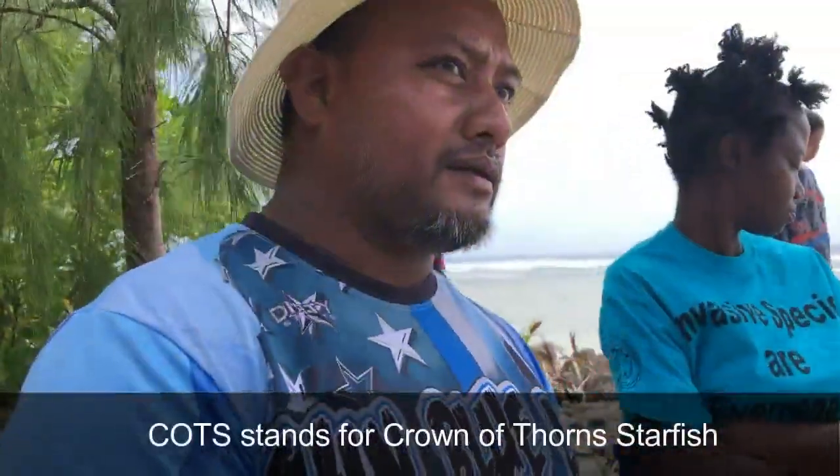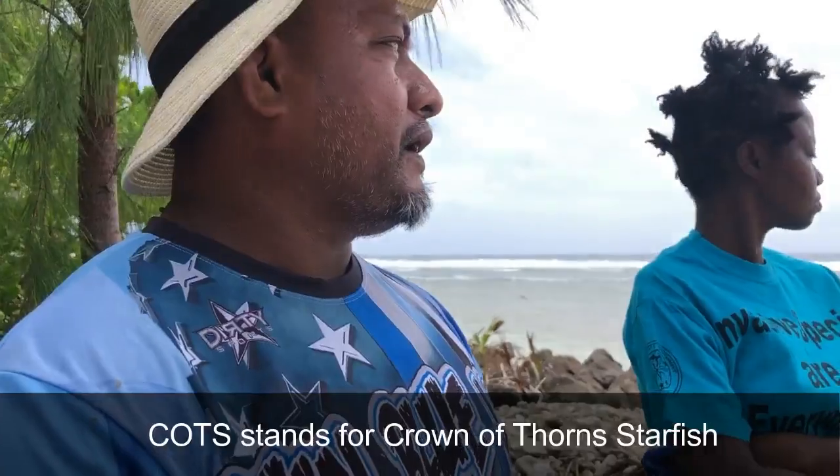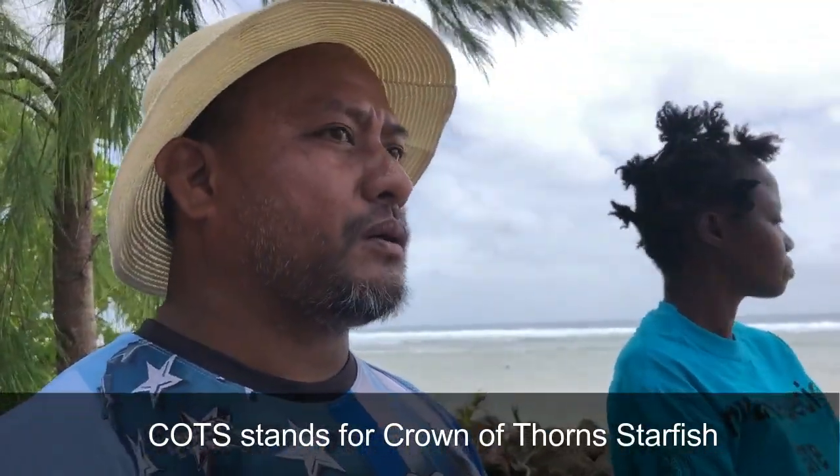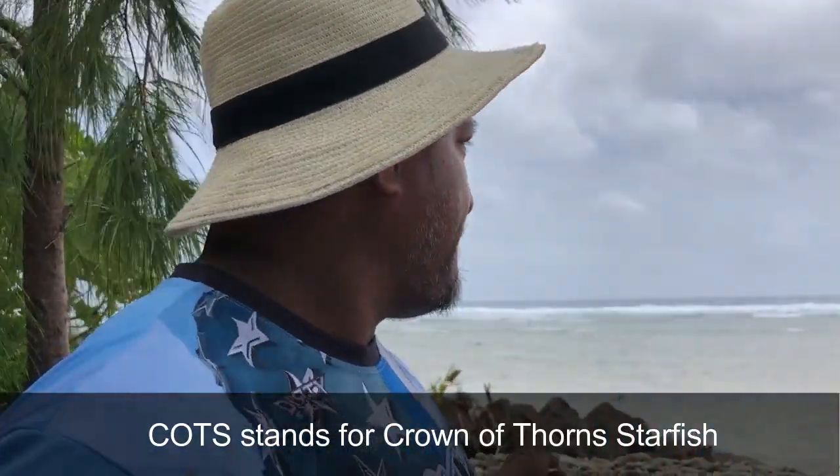COTS — C-O-T-S — Crown of Thorns. And also we've got catfish. Some of these are in the flats, not all over the Shire — some bark in the Shire. Catfish — they're not very familiar with the fish here.